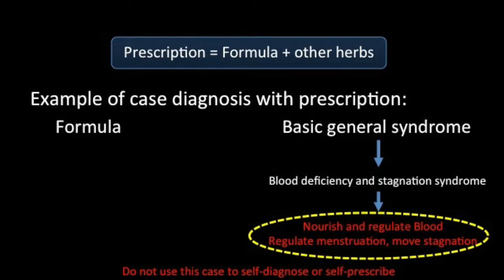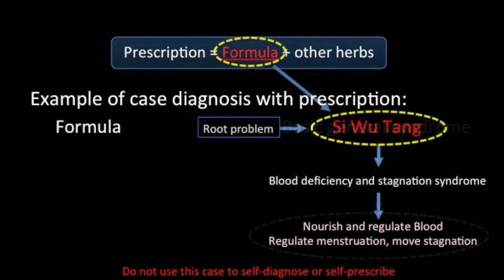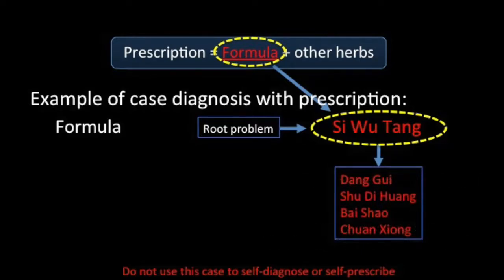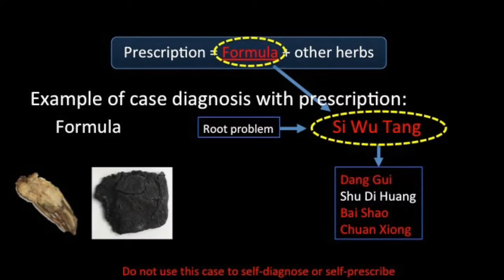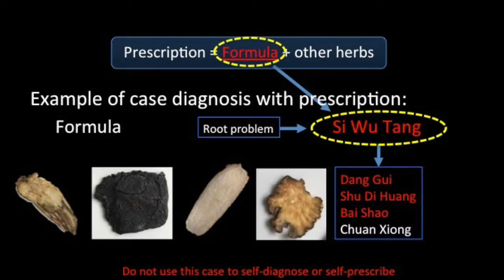In traditional Chinese medicine, the syndrome of blood deficiency and stagnation is often treated by a formula called Si Wu Tang. This formula consists of four herbs: Danggui, Shu Dihuang, Bai Shao, and Chuanxiong.